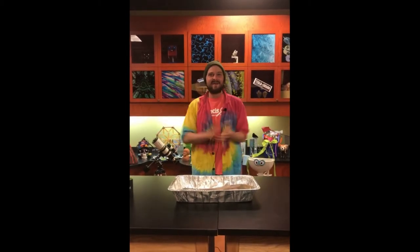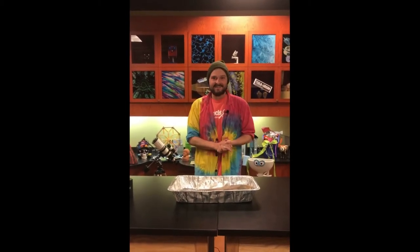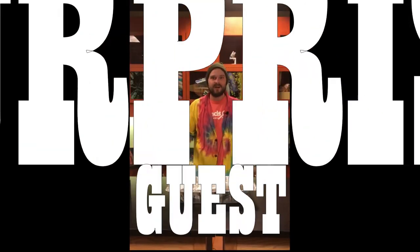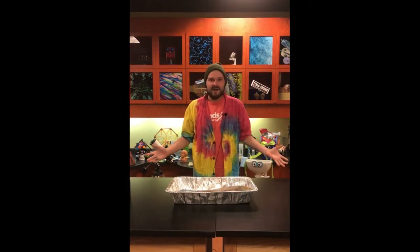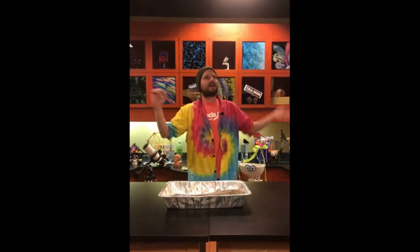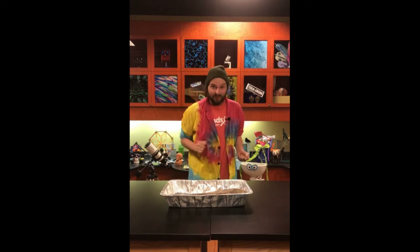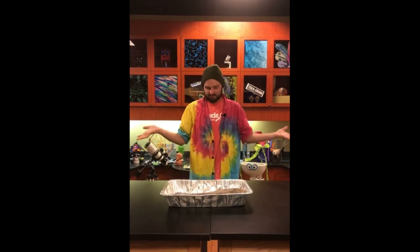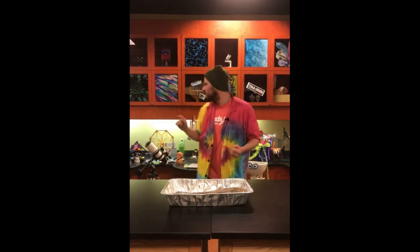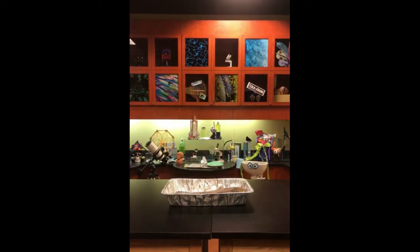Hey there, John here, back in the Eastman Discovery Lab at the Hands-On Discovery Center. Today is an extra special day because we have a surprise guest — and I'm not talking about this lovely piece of sushi on the desk. We actually have a very special guest, an animal expert and biologist on staff. Hey David, you're on!